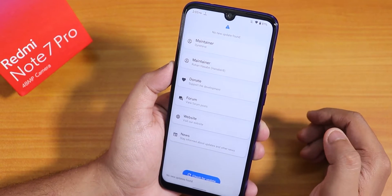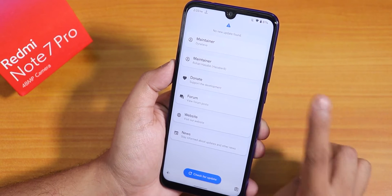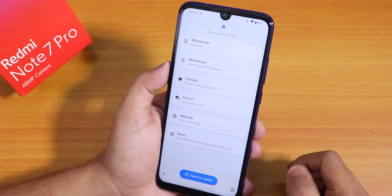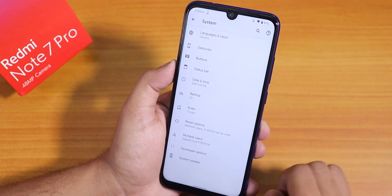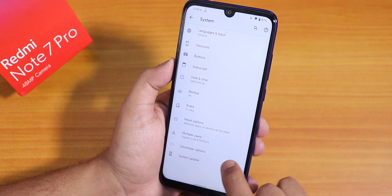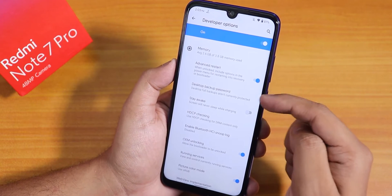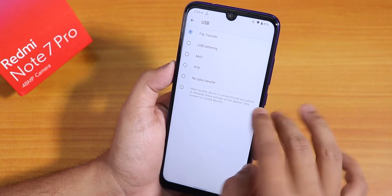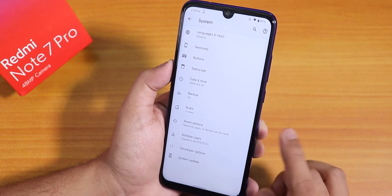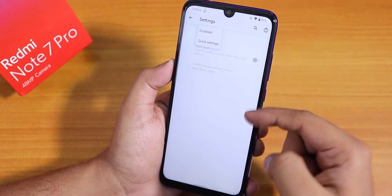In the system panel under Advanced, there is a system updater since this is an official build. This is the Pixel Experience Plus build, not the stock version, so it has some extra customizations. Developer options are enabled, which allows you to enable Advanced Restart. You can also change the default USB config to file transfer for convenience.